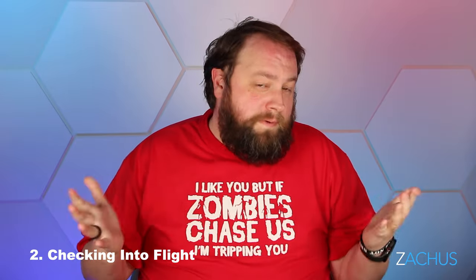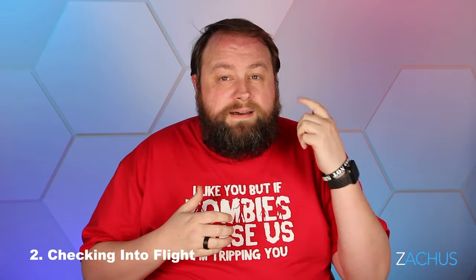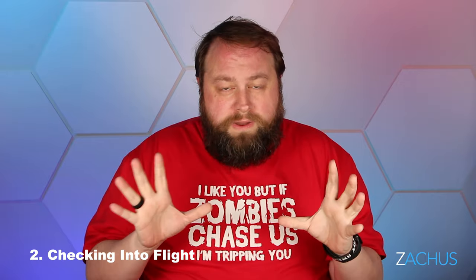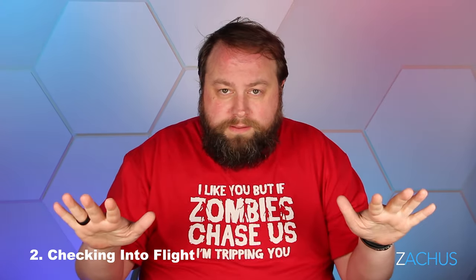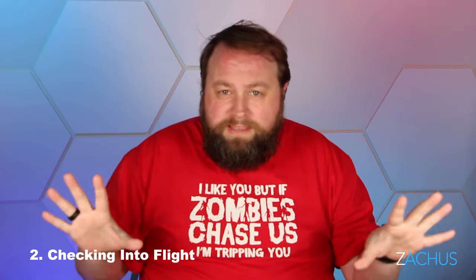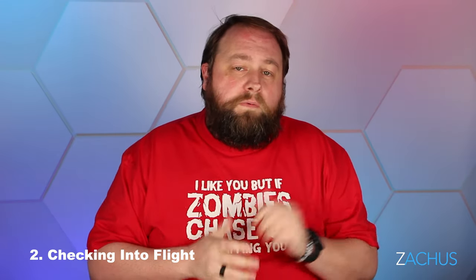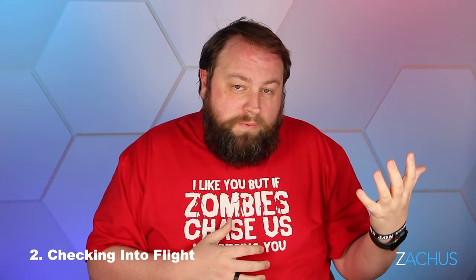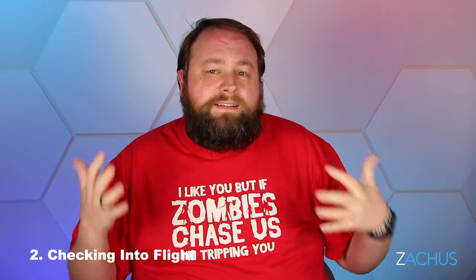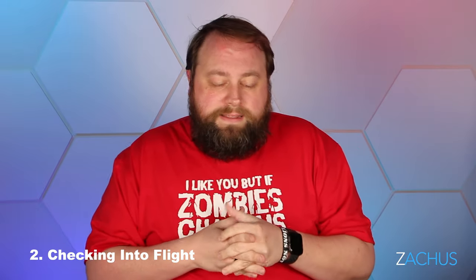If you miss your check-in or didn't buy Early Bird — or even if you did but you're at the end of A — stay tuned for the bonus tip. One big thing people don't realize about Southwest: when you board the plane, you can pick any seat you want — front, back, middle, window, or aisle. The best seats are the exit row seats and front seats because they have extra legroom, and most people want the exit rows.